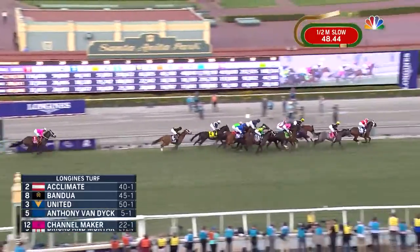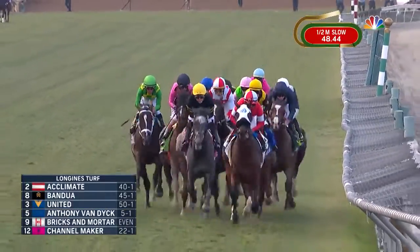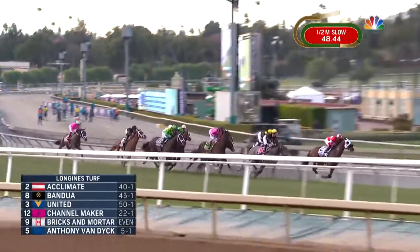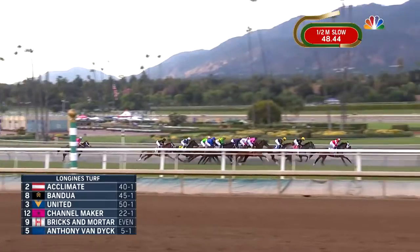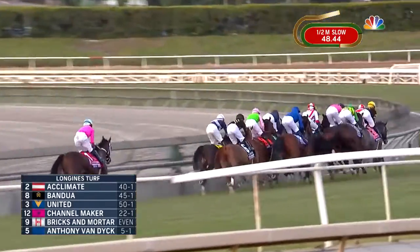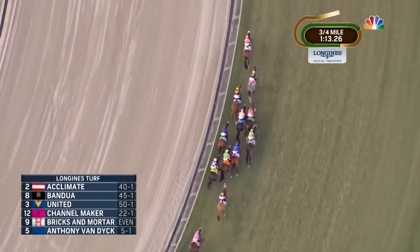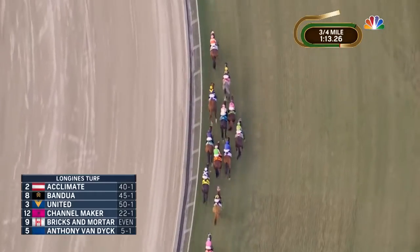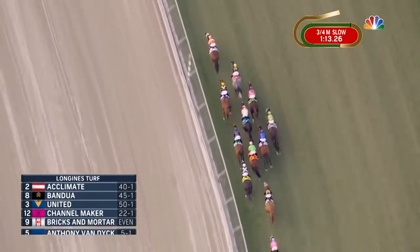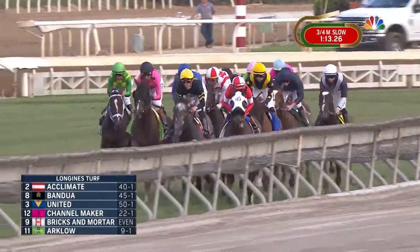There's one lap to go as they continue their run toward the clubhouse turn. Acclimate continues to set the pace, on top by a length and a half to Bandwa running in second. United is third on the inside, then Channelmaker. Bricks and Mortar in behind horses, Anthony Van Dyke to his inside, and these two are about five lengths off the lead heading to the backstretch. Then it's Arclo. Old Persian is seven lengths behind. Alunak is inside of him, and then it's Mount Everest followed by Channelcat. The trailer is Zulu Alpha.